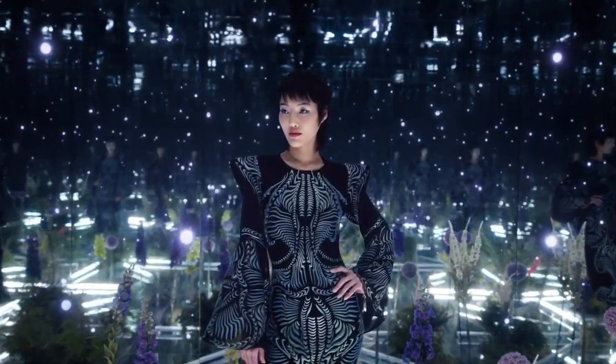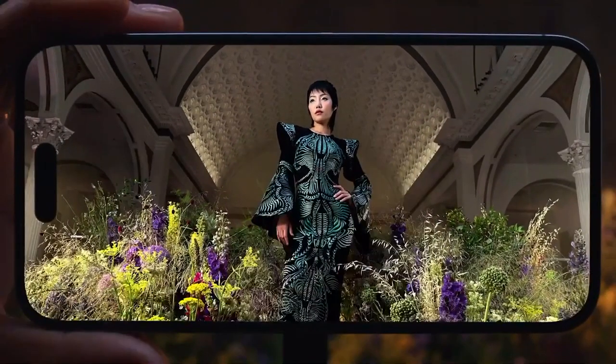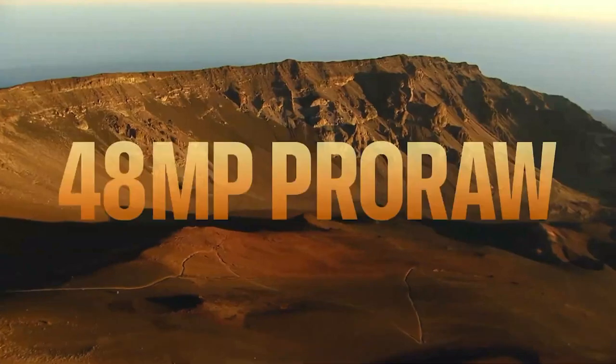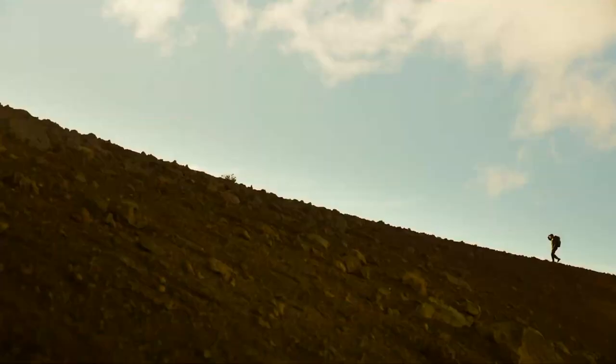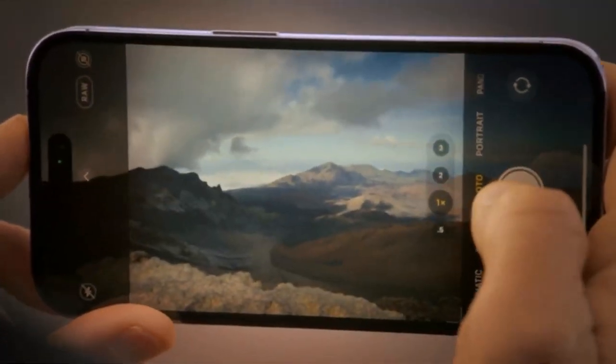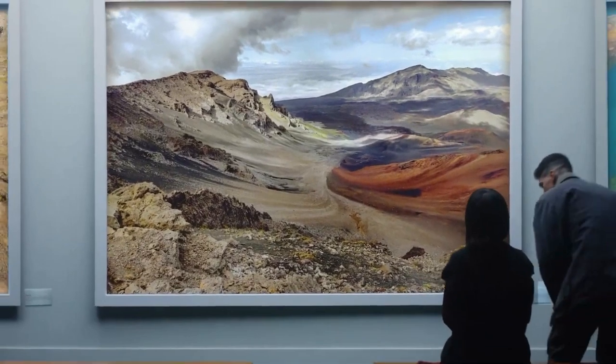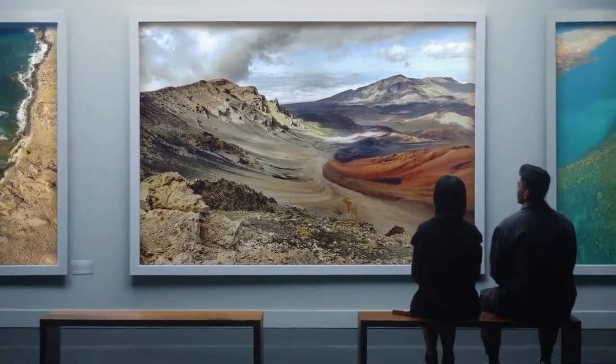four trillion operations, achieving an astonishing new level of sharpness and detail. And now pro photographers will be able to capture an uncompressed 48 megapixel ProRAW image, giving you even more resolution to rescale, retouch, and reimagine your photos.